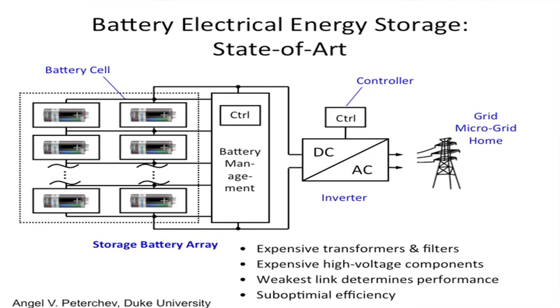Then you connect this to some kind of converter — for example, a DC to AC converter, or inverter — because the battery is DC and our grid is AC. We have AC voltages on the power outlet, and that's done with magnetics, transformers, power electronics. This involves expensive transformers — magnetics that don't scale down like Moore's Law. It's big, bulky, and expensive. It requires high-voltage components because this pack has to be at relatively high voltage and is interfaced with a high-voltage system. If one of these units fails, the whole thing is useless. The weakest link determines performance — even if it's kind of running okay, if one unit is not doing very well, the whole performance is compromised. As a result, you can have suboptimal efficiency because you don't get maximum use of each individual unit.